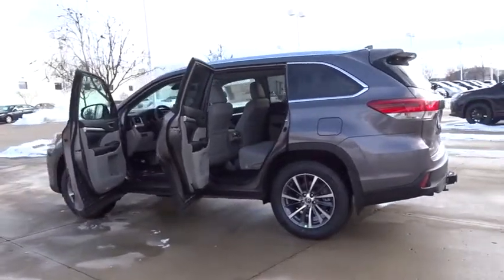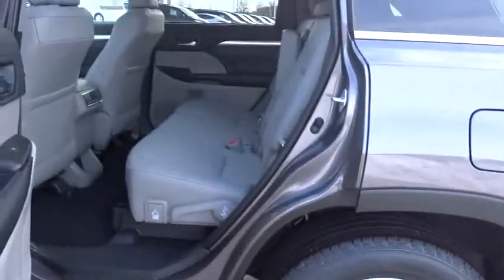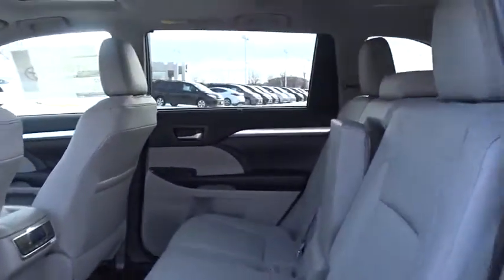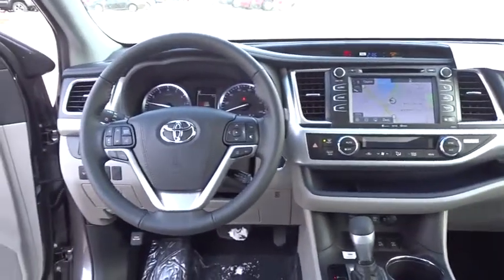Here are some of this vehicle's great options: traction control, power liftgate, all-wheel drive, keyless entry, navigation system, backup camera, stability control, steering wheel audio controls, anti-lock braking system, power passenger seat.